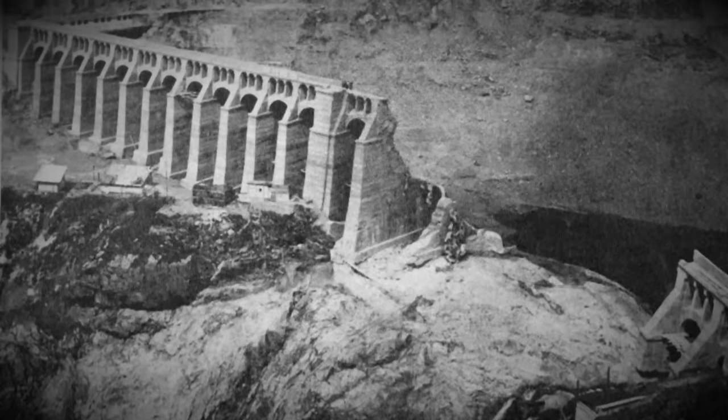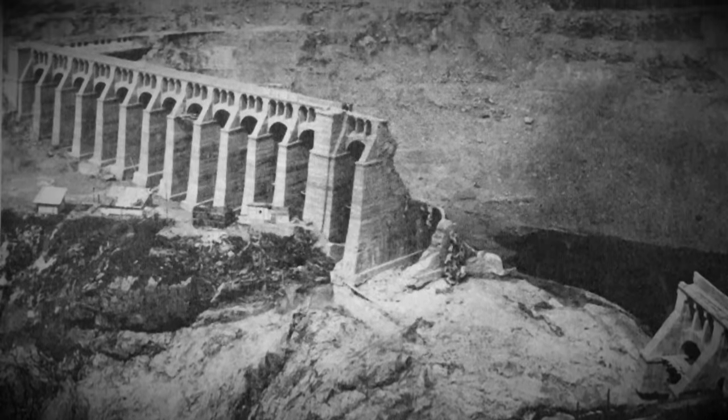Today we're looking at the Glano Dam failure. My name is John and welcome to Plainly Difficult.